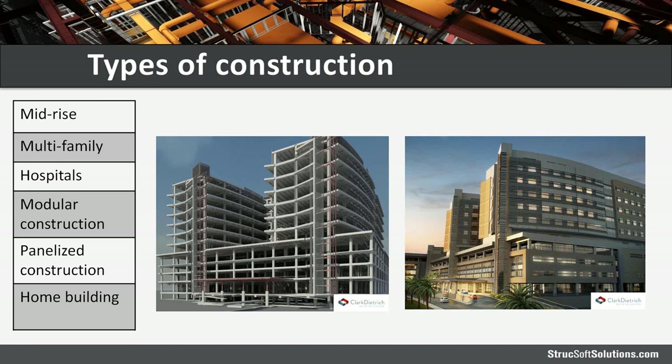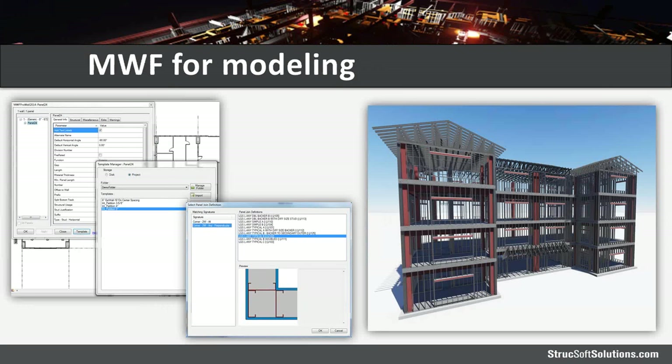MWF allows us to cover multiple construction types such as mid-rise, multifamily, hospital, and modular. We model directly in the Revit environment, coordinate with our clash detection engine, and this works with linked models — so if we're linking in ductwork and structural steel, we recognize the complexity of those elements and frame around them. In our templates, we save information like stud spacing, bracing options, and backing. We also have a library of previously defined corner configurations that comes with the software and is completely customizable by the user.